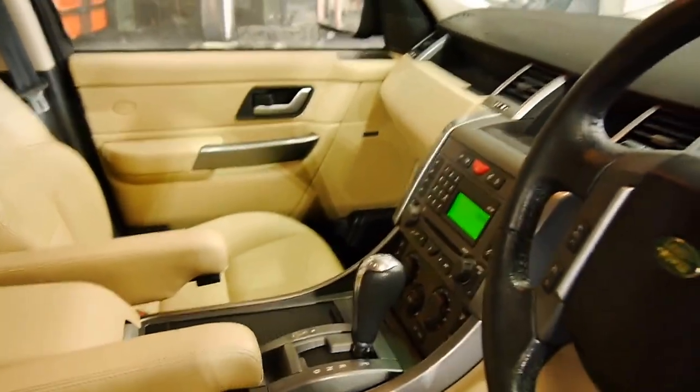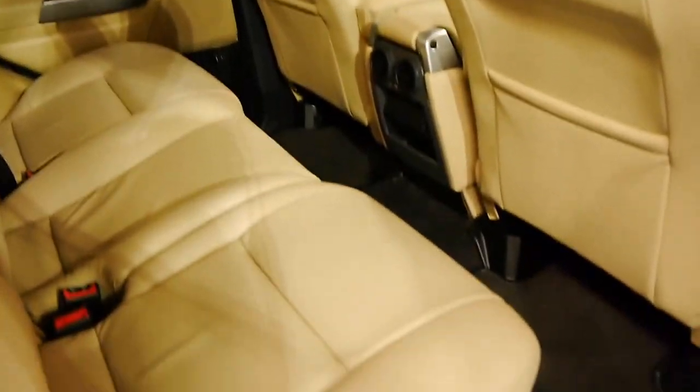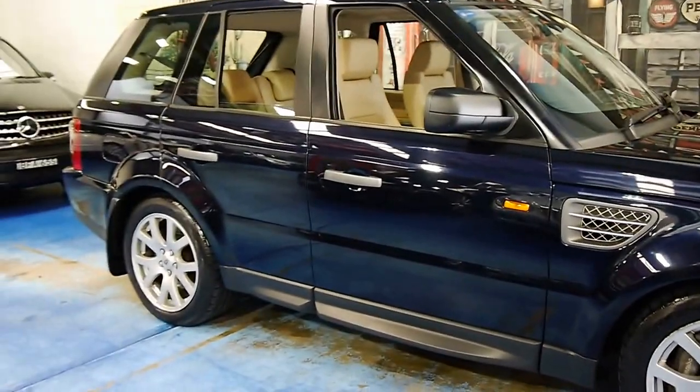Let me show you once more inside - the beautiful parchment leather. This vehicle surprisingly doesn't have a sunroof. I would suggest the owners optioned out of that, and that's a good thing. When a car gets to around nine, ten years old, sunroofs become nothing but a hindrance.